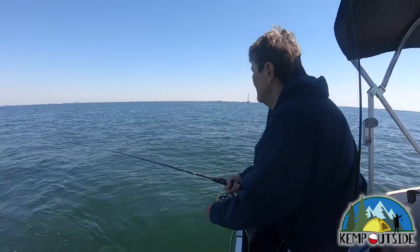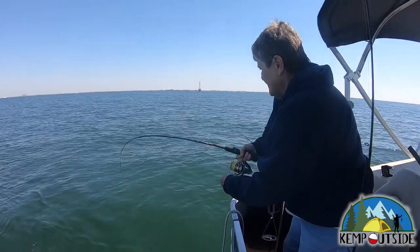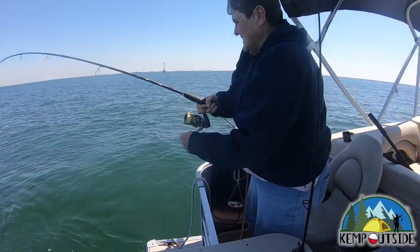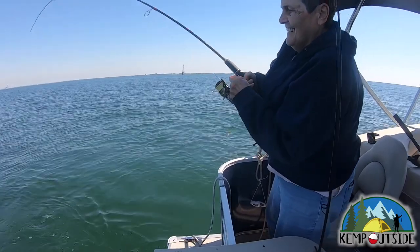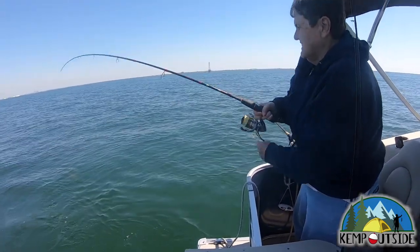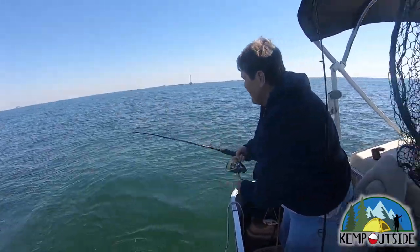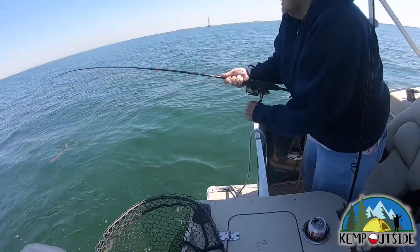We were just about to move to a new spot, so we started reeling in our flat lines when this little bonnethead shark decided to hit the line. This is why we always keep flat lines out when we're fishing on the reefs — you never know what's going to be swimming by in the water column. We've caught cobia, sharks, bluefish, Spanish mackerel, big jacks, all kinds of things fishing with flat lines.